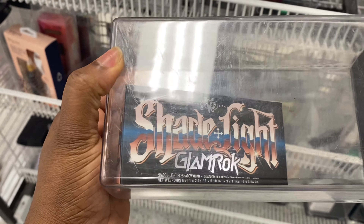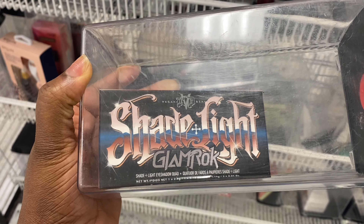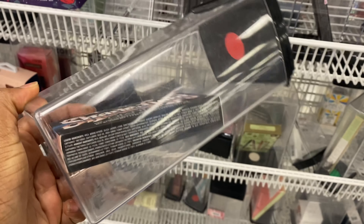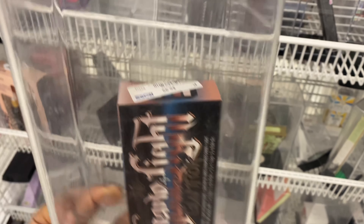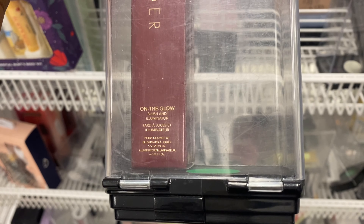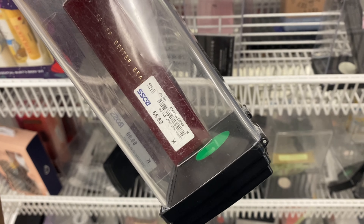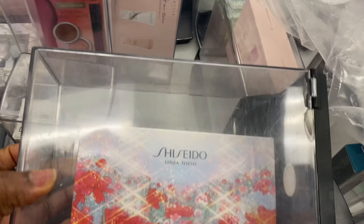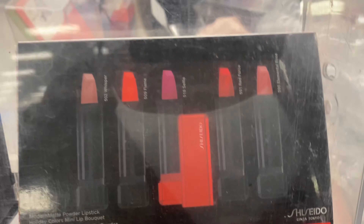This is the KVD Shade Light Glam Rock Eyeshadow Palette — these are the shades — going for $6.99. This is a new product here, Wander Beauty On the Glow, a blush and luminator for $9.99, and this may be a stick. This Facedo Lip Kit here — these are a couple of lipsticks for $35.99 with a yellow tag.